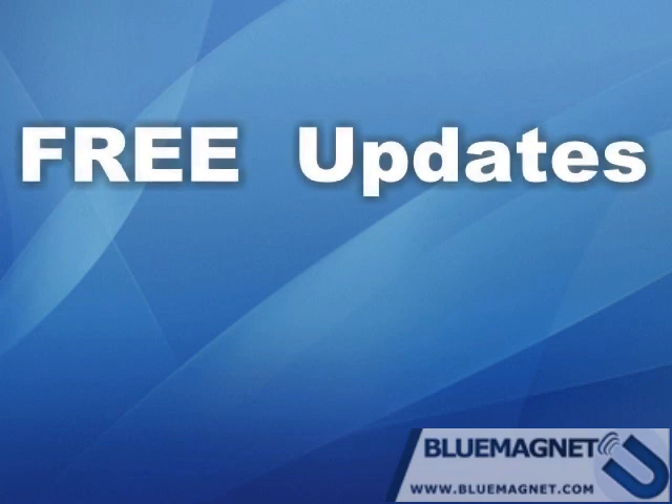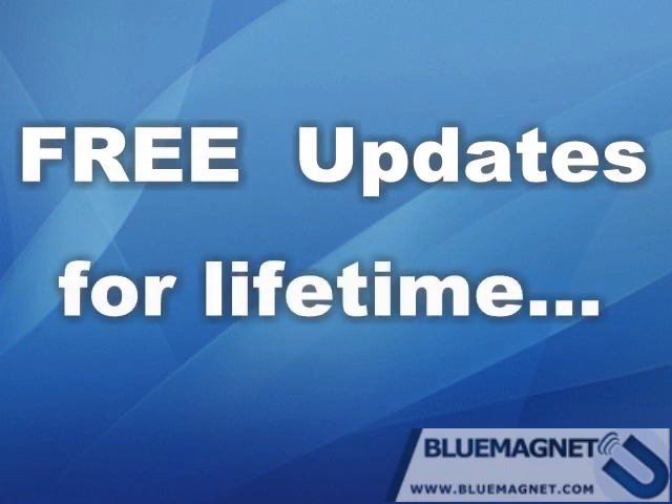What about updates? Blue Magnet is a developing software and we're trying to add as many features as we can to help it cover all your business advertising needs. When we release a new version of Blue Magnet, you can get that version free of charge.